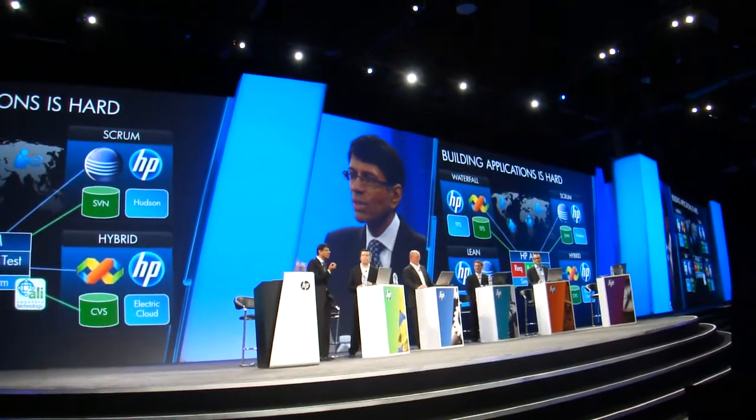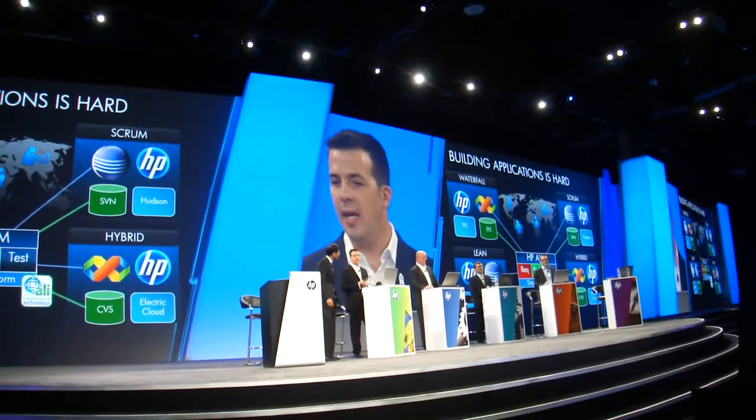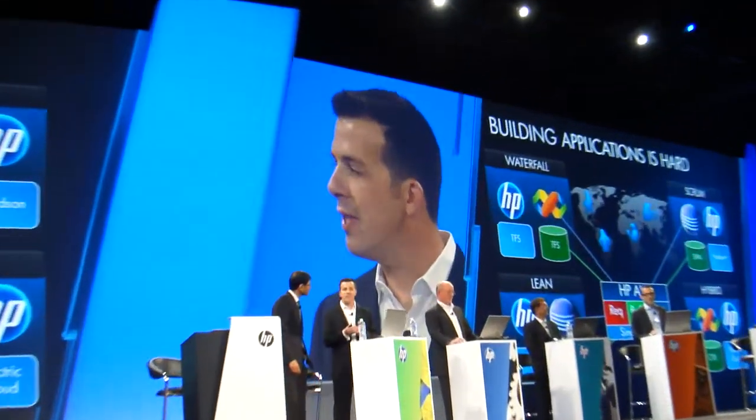So why is this whole thing actually hot? If you look at building applications today, it's extremely difficult. It's managing thousands of projects using different methodologies — Agile, Scrum, Waterfall. You're using different technologies like Java and .NET. You're customizing package applications like SAP and Oracle. It's an extremely complicated role. To deliver all these applications in this reality, we need to get everybody on the same page and collaborate.